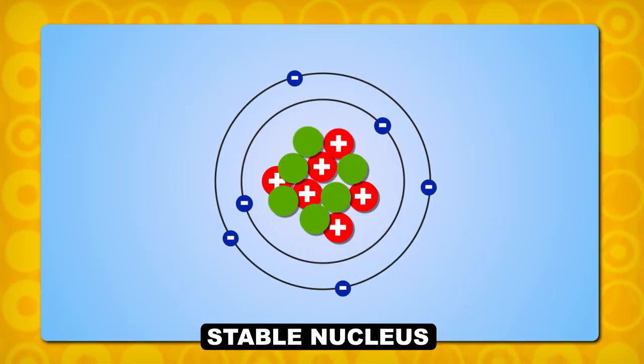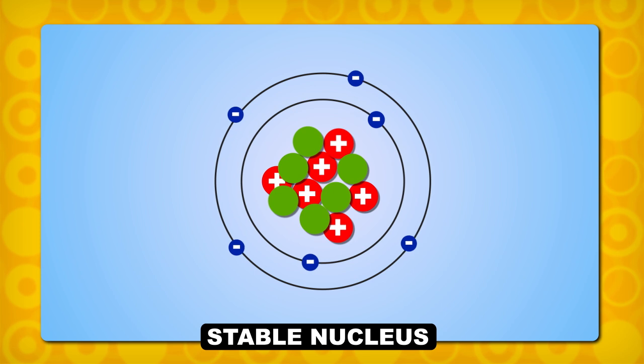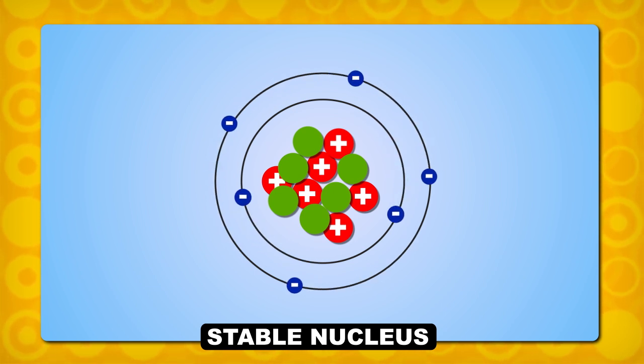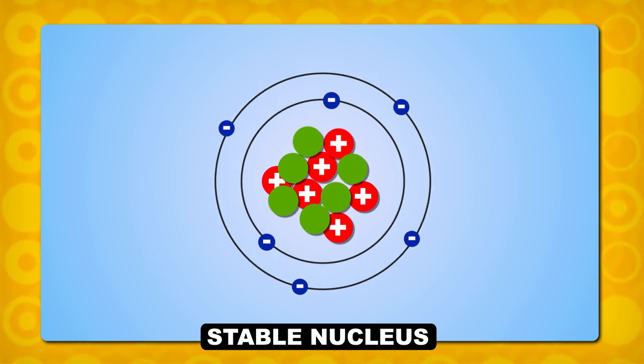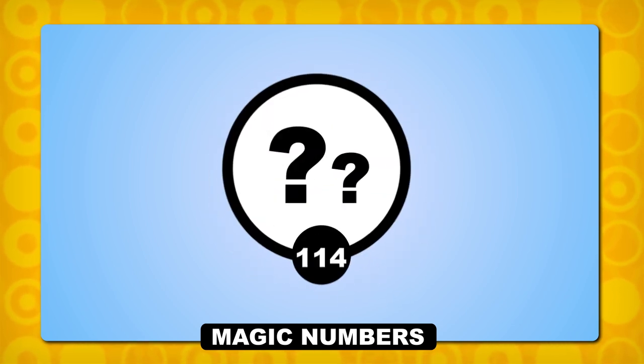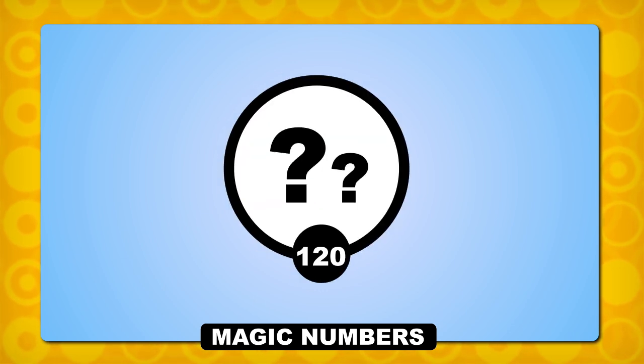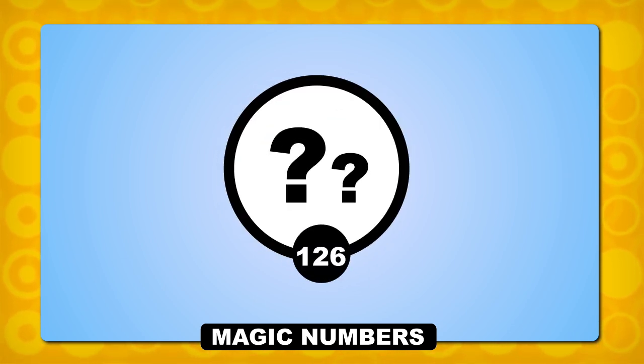It may be that element 121 is just not meant to be. Because of the way neutrons and protons arrange themselves in the nuclei of atoms, certain atomic numbers make for a more stable nucleus. These combinations are called magic numbers. It's possible that element 114 is a magic number nucleus, or maybe it's element 120, or maybe element 126. But there's no guarantee we'll ever get that far.